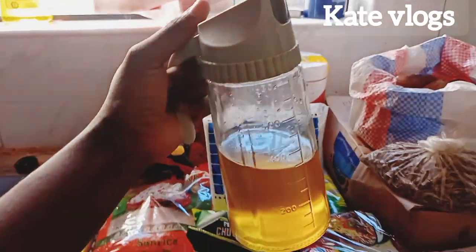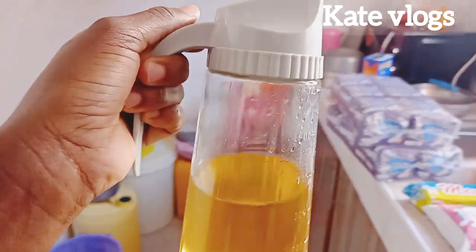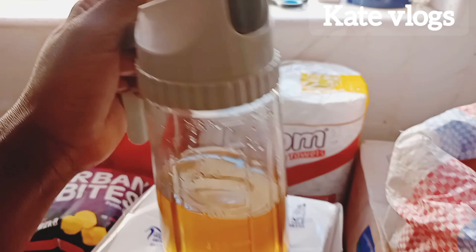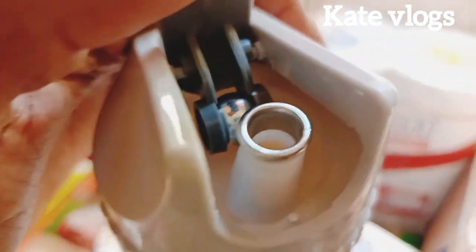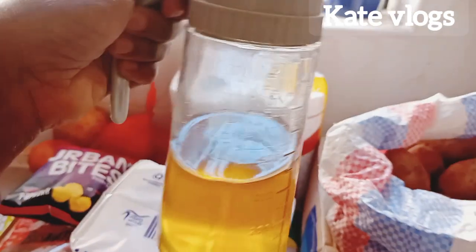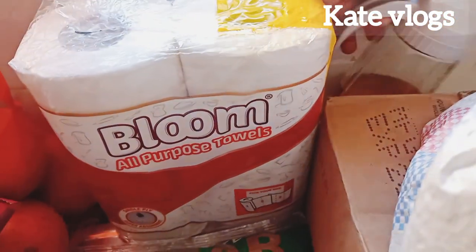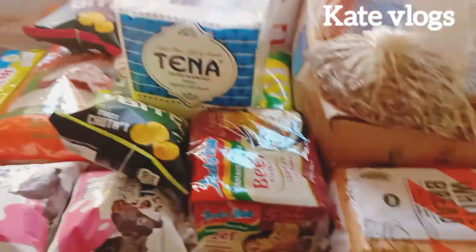I can't fail to introduce this new baby in our kitchen — the newest addition. This is an oil dispenser that I bought at 500 shillings in Kamu Kunji. I really love it. If you look closely, it just opens up like that, it has no spillage, and it has measurements on it.